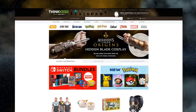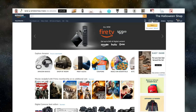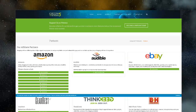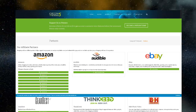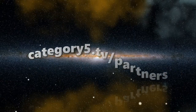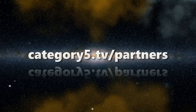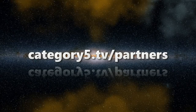Whether you shop on ThinkGeek, GearBest, B&H Photo Video, eBay, or Amazon, or even if you want a free trial of Audible, you'll find the best deals and support the shows we produce by simply visiting the shopping sites you already frequent using the links on our website. Visit category5.tv/partners for the full and ever-growing list, and help us create more free content like this show.